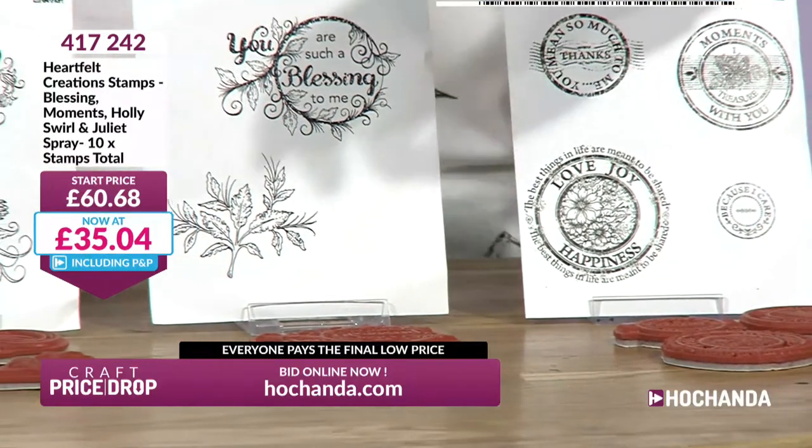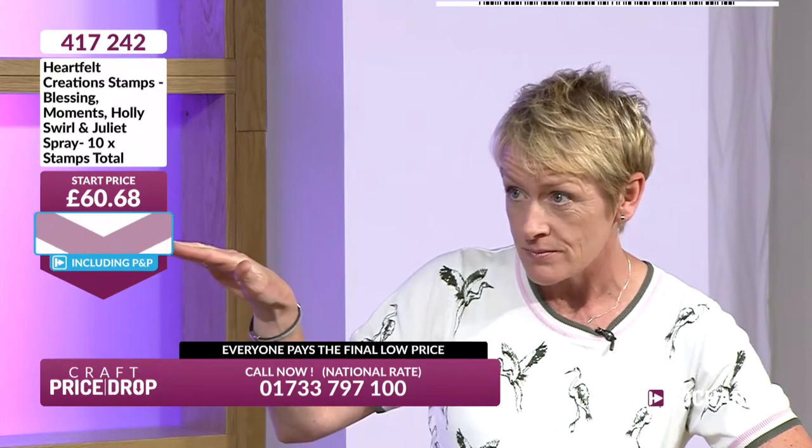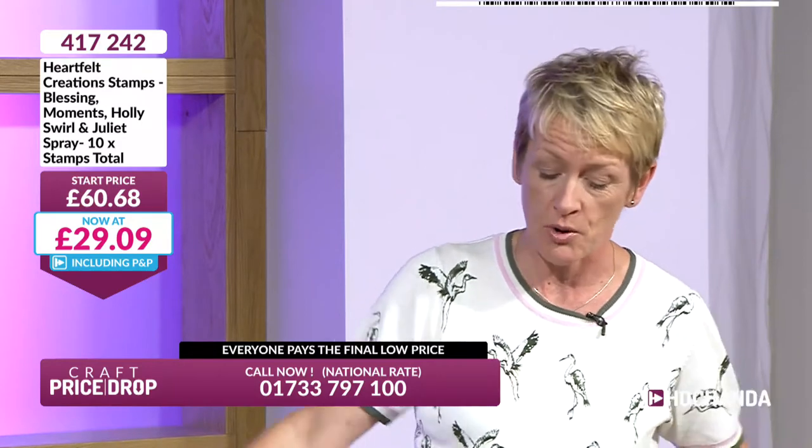Paola's coming up next with the one-day special. Now if you want to get a hold of these, this is a great price. £60.68 that is now down to £29.09 - exceptional value for money, better than half price.